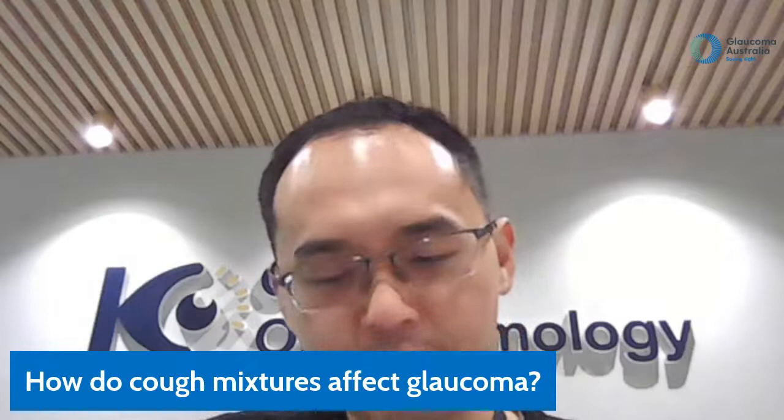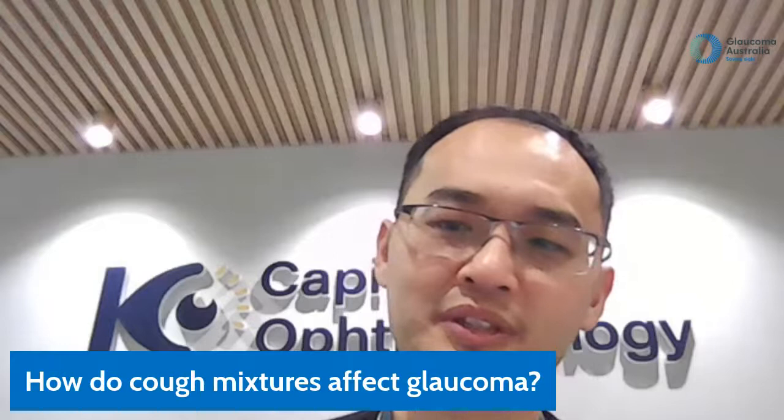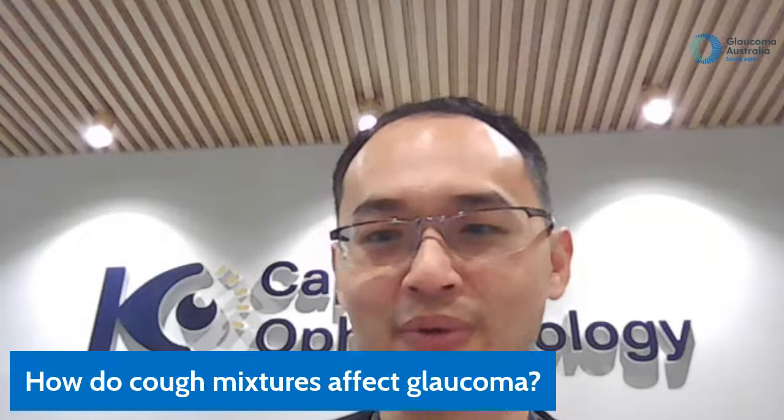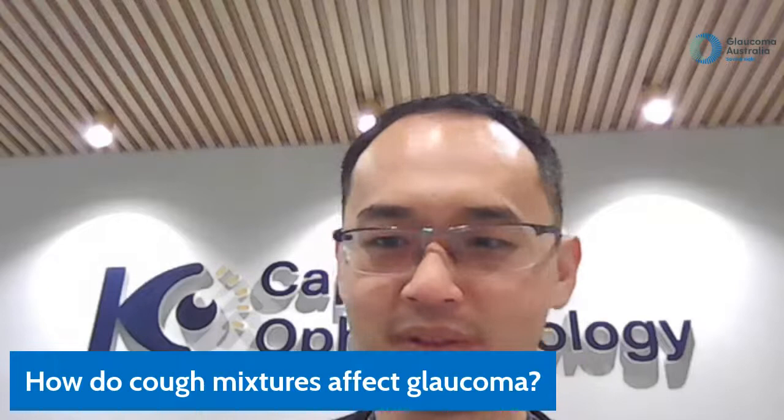Question: how does cough mixture affect glaucoma? This is similar to the pupil dilation effect — certain cough mixtures may have some theoretical risk of causing pupil dilation. If you need to take this long term, have your baseline glaucoma and angle assessed, and monitor for symptoms.